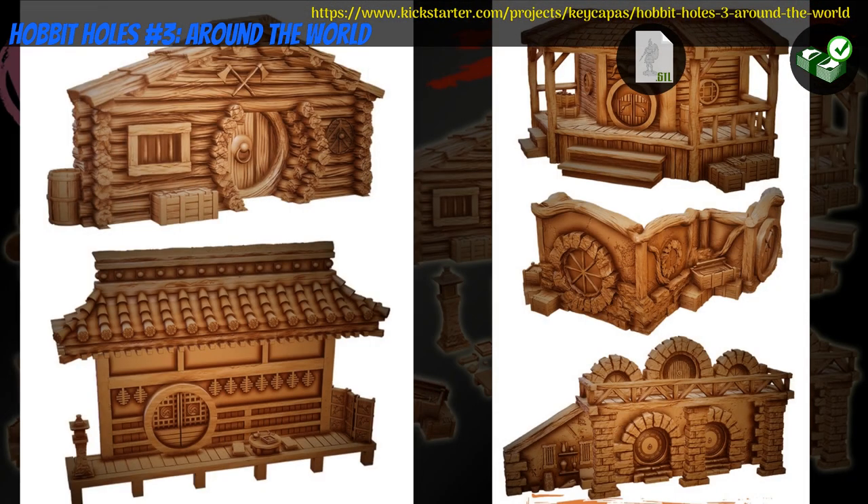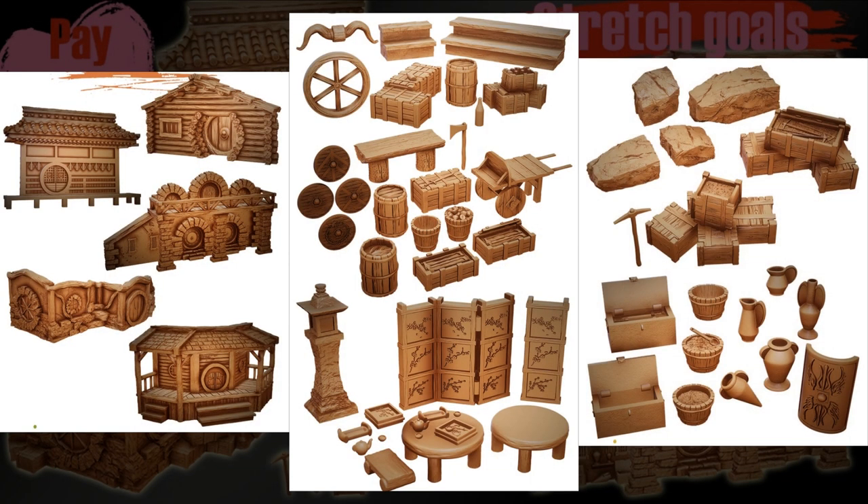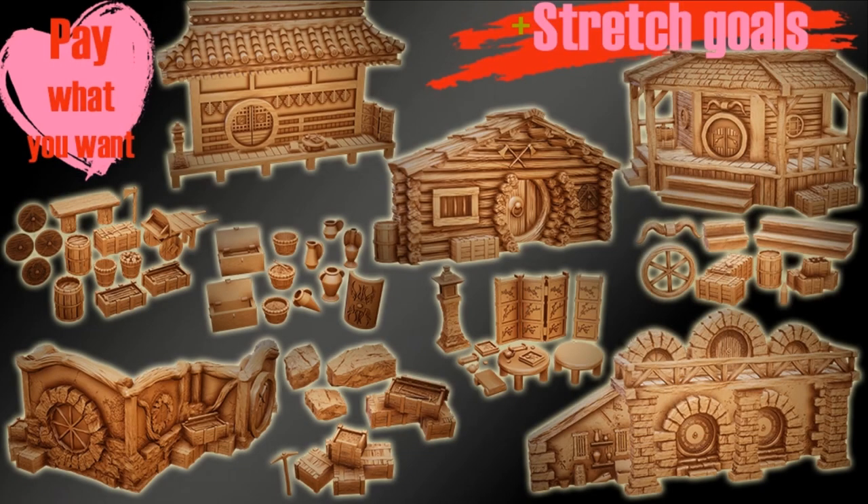Hobbit Holes Number 3, Around the World — printable scenery by Ki Kapas of the Netherlands, their seventh Kickstarter campaign. This is a set of five new Hobbit Holes with multiple versions and additional scenery. You can get the whole set, a commercial license, and previous sets. This campaign ends on August 26th, with rewards expected the same month.